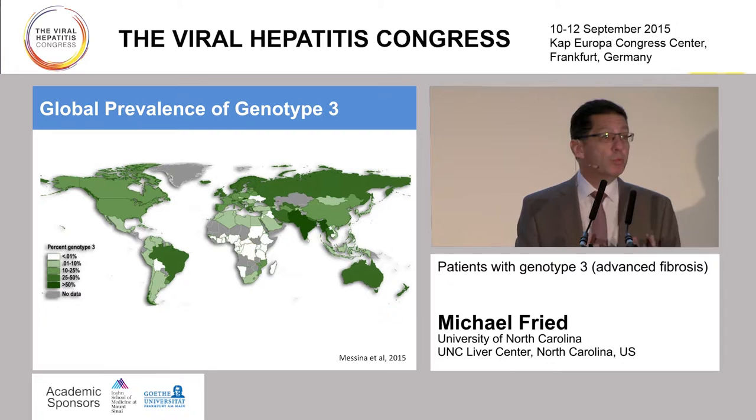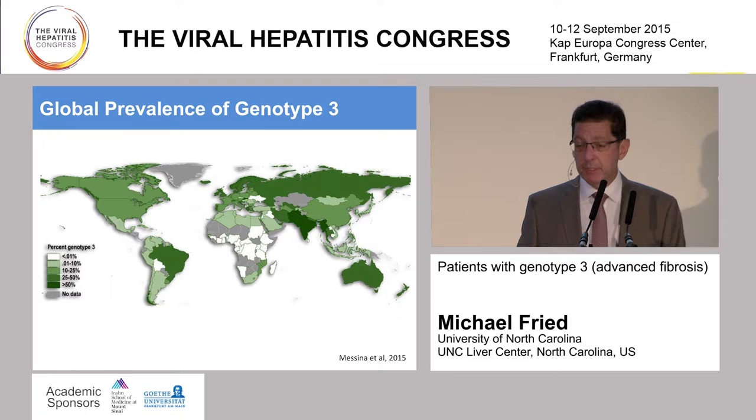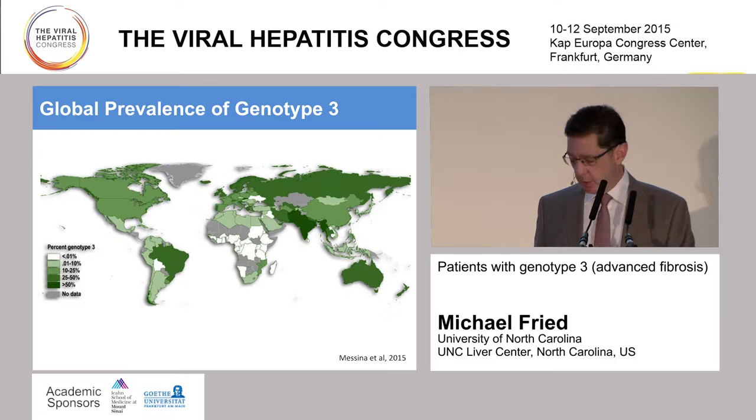When we look at genotype 3 prevalence around the world, the dark green represents the highest prevalences. You'll see some parts of South America, Asia, India, and Pakistan, where genotype 3 is representative of the most common genotypes. In the US it's roughly about 10% of what we see in general, and in Europe somewhere between 10 and 25%. So we shouldn't underestimate the impact of hepatitis C genotype 3.